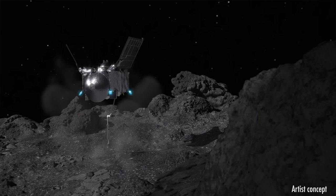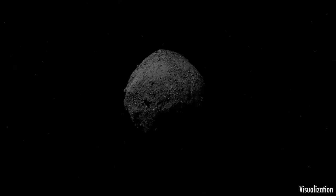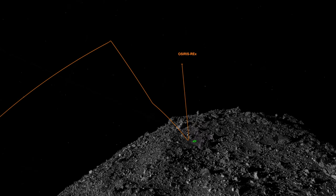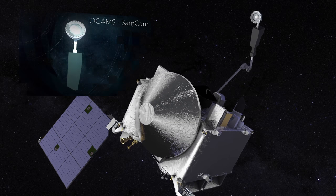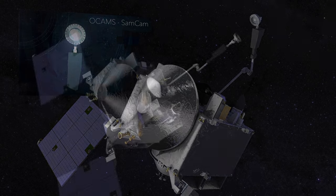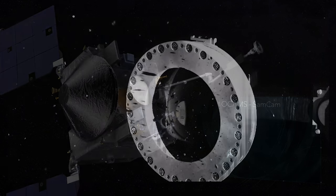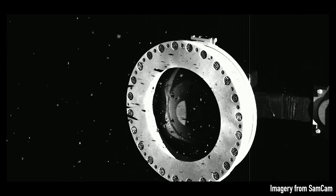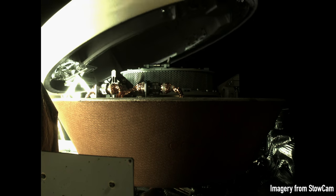After spending approximately six seconds at the surface, OSIRIS-REx fired its thrusters and backed away from sample site Nightingale. Images taken a few days later by the SamCam camera showed rocks and dust escaping the sampler head. The team believed it collected a sufficient sample and decided to seal the TAG-SAM to preserve the remaining material.